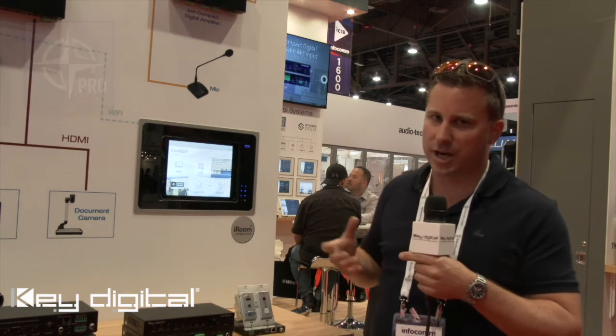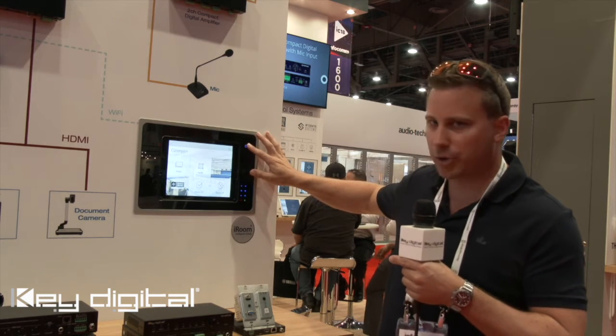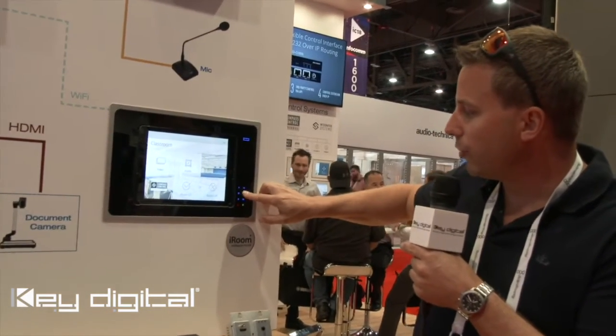To lock and secure the iPad in a commercial environment, you need a dock. This particular model allows you to lock the iPad and release it electronically, either through the driver or your own 4-digit PIN code.